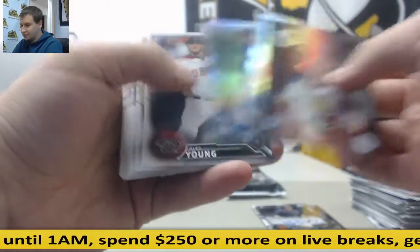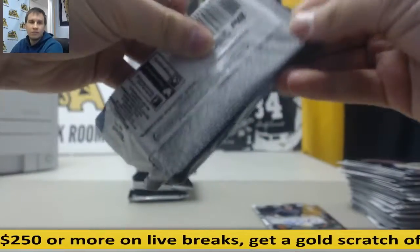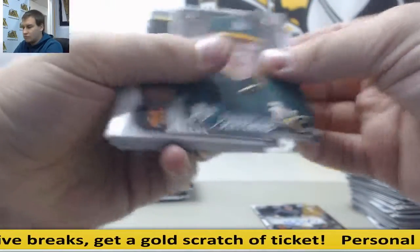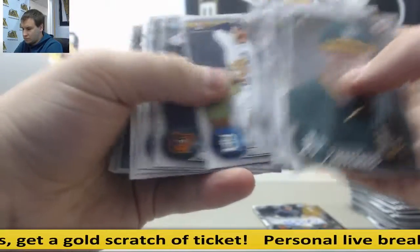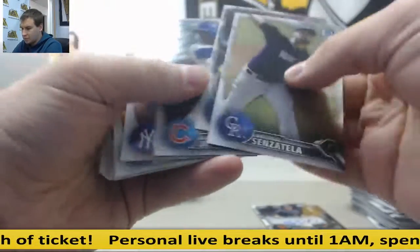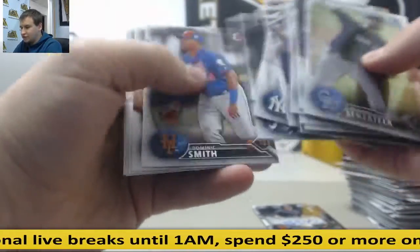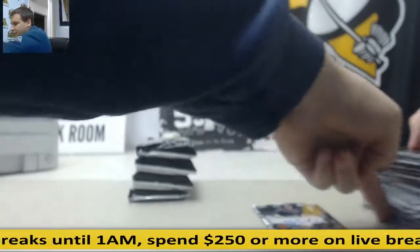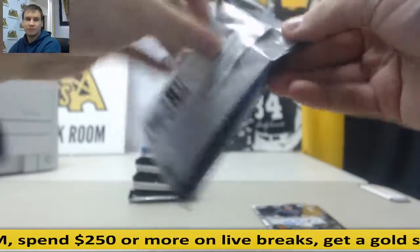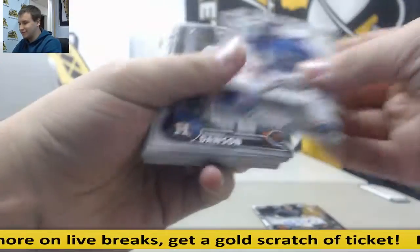Yeah, there were four one-on-ones in that case. Base, it was pretty awesome. Base and inserts and refractors. Black paper, Easton McGee, $4.99. Black paper, Easton McGee, $4.99. I was right though, there were a lot of one-on-ones. I said there was going to be multiple one-on-ones.